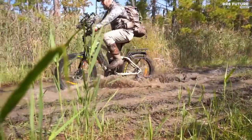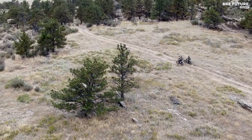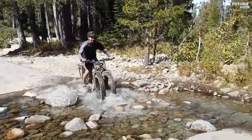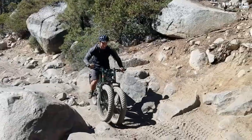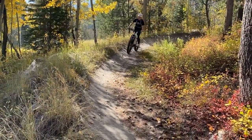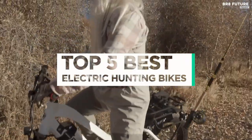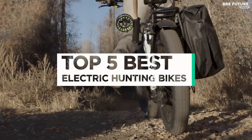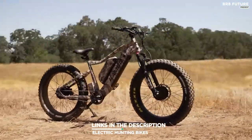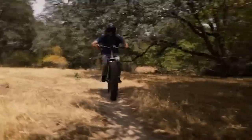Electric hunting bikes are the perfect companion for outdoor enthusiasts who want to effortlessly navigate through tough terrain while still minimizing their carbon footprint. These bikes provide the perfect combination of power, durability, and versatility, making them a must-have for any serious hunter or adventurer. And that's where our guide to the top 5 best electric hunting bikes you can buy for this year comes in. All the links to products you'll find in the description below, and let us know in the comments which tech-related topics you'd like to see in our next videos.